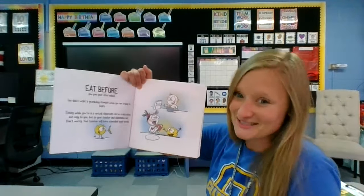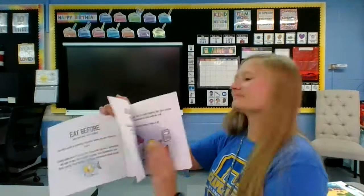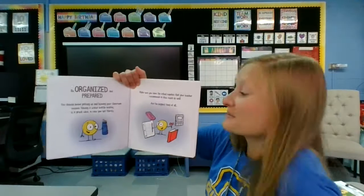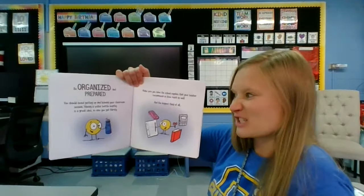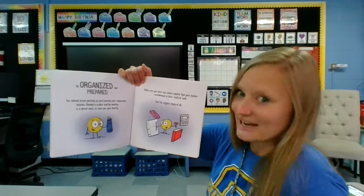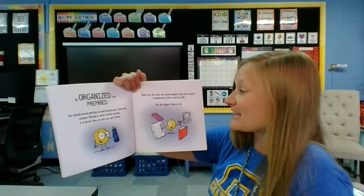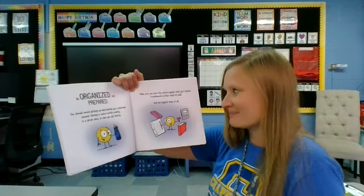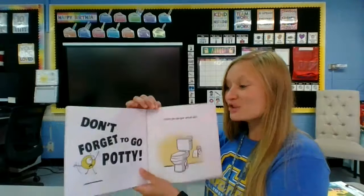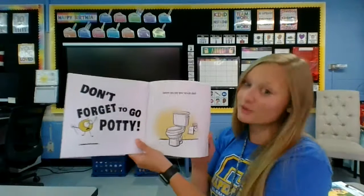Don't worry. Your teacher will have scheduled snack breaks. Be organized and prepared. You should avoid getting up and leaving your classroom session. Having a water bottle nearby is a great idea in case you get thirsty. Make sure you have the school supplies that your teacher recommends in close reach as well. And the biggest thing of all, don't forget to go potty before you join your virtual class.